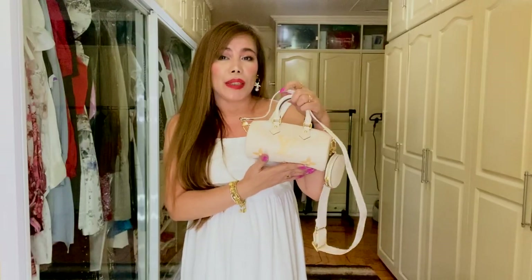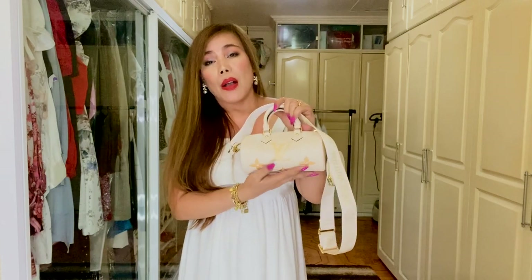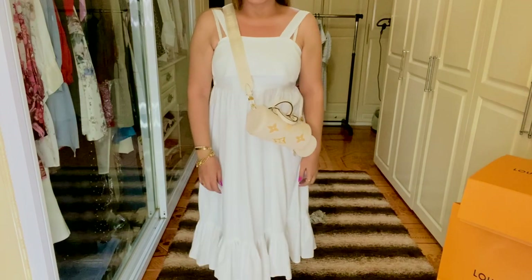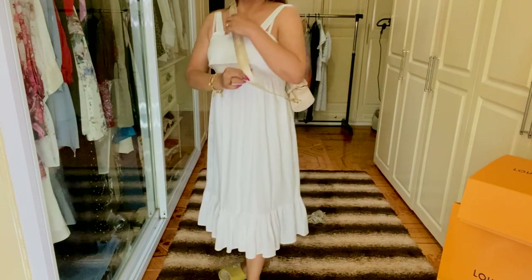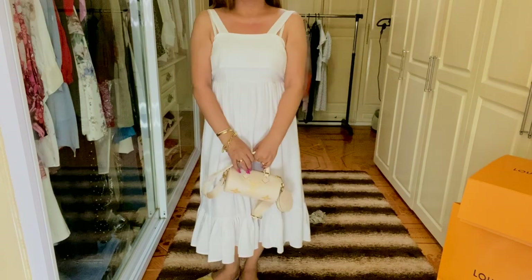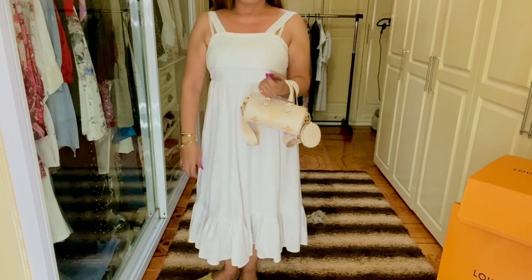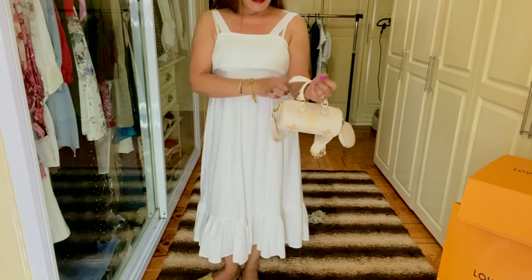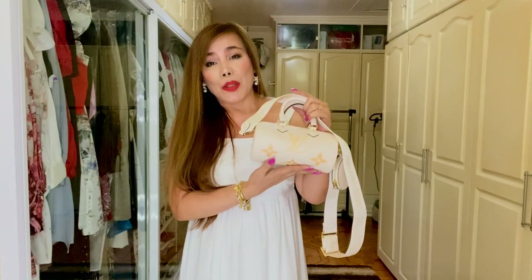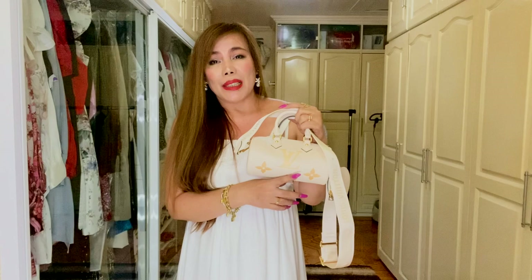I won't be mentioning the detailed features of this handbag anymore — it's all on the Louis Vuitton website, so check that out. I'm just going to show you how the bag looks on me. Thank you so much for watching! I hope you've enjoyed. If you have any questions, feel free to leave them in the comment section below — I'll get back to you soon. I'll see you on my next one, bye bye!